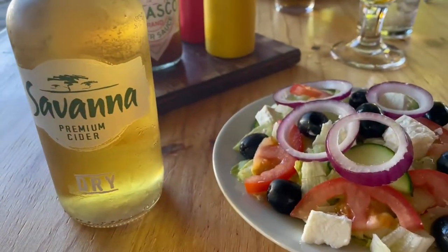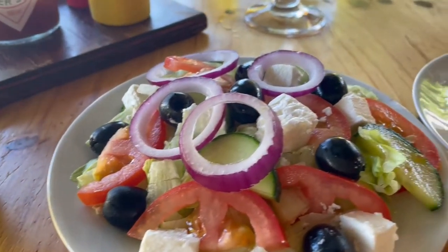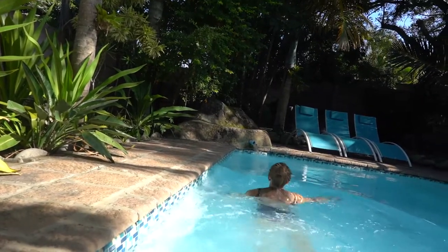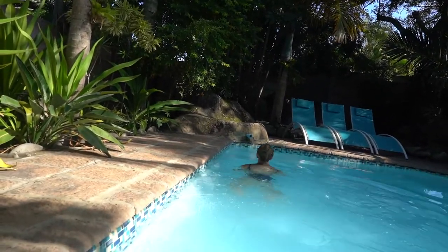We've made it out alive. After grabbing a quick lunch on Mackenzie Street, we have come back to our bed and breakfast. We had a quick dip in the pool and a little bit of afternoon sun, but now we're off to our next adventure.